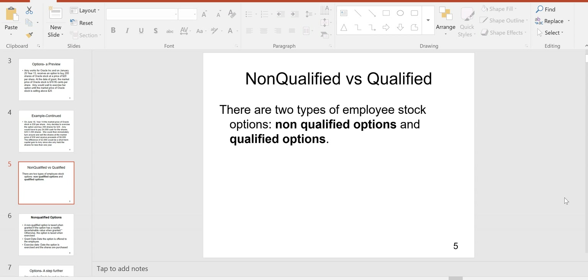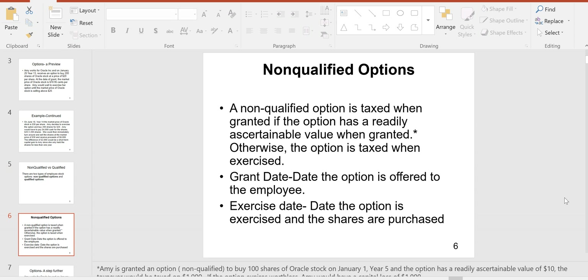That's the basics of options. Now we'll get into the specifics: non-qualified versus qualified. There are two types of employee stock options. What are they qualifying for? When you qualify for something, it's good news. The whole idea with a qualified option is to qualify for no tax at the date of grant and no taxable income on the exercise date either. Not every option qualifies — the exam will tell you if the option qualifies or not.